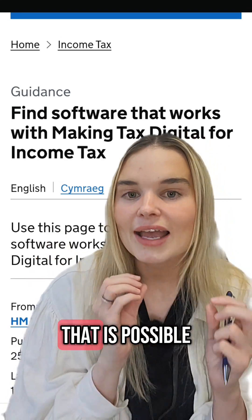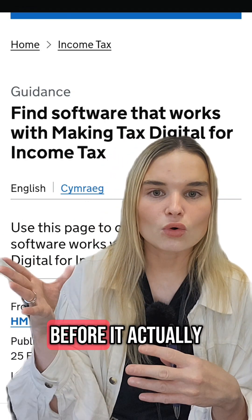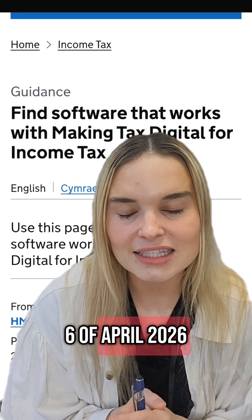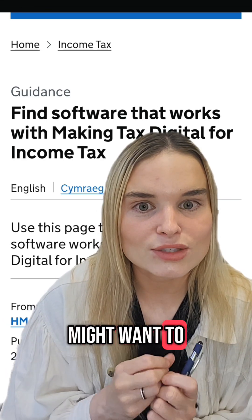If you want to have a test run, that is possible. You can sign up to a voluntary program where you basically test-submit the details before it actually comes in on 6th of April 2026. I'm in the program — quite handy — and then you can decide if you're comfortable doing it yourself or if you might want to get someone else to help you.